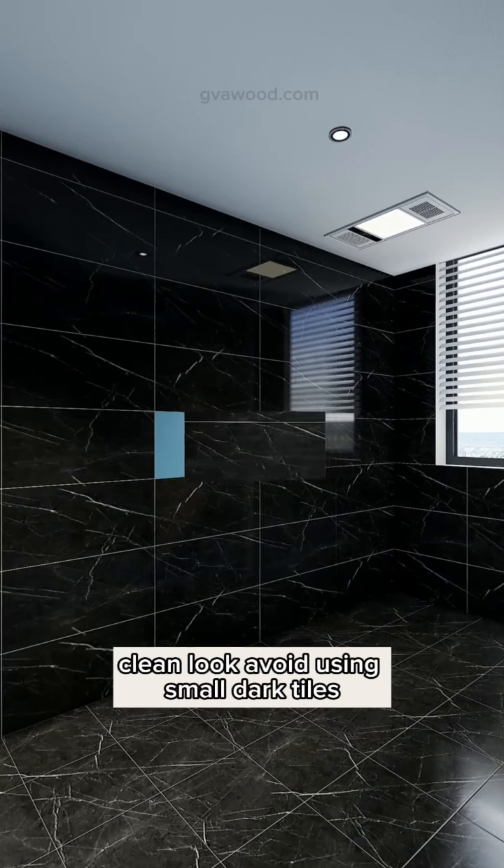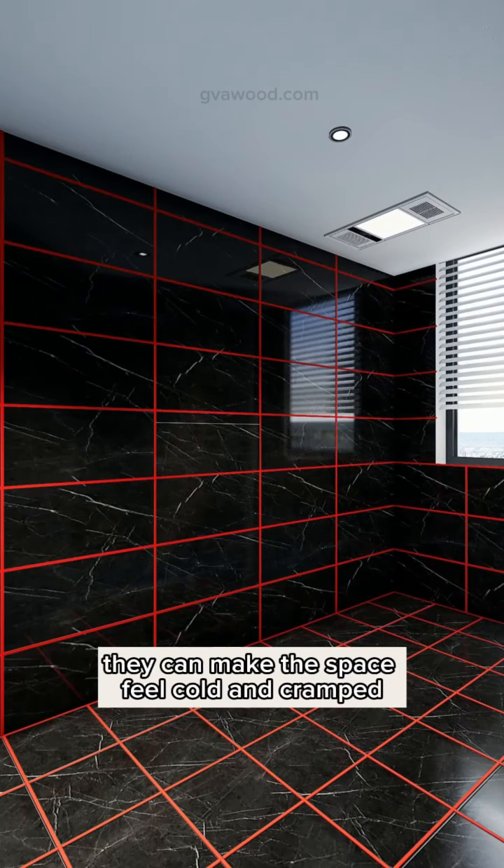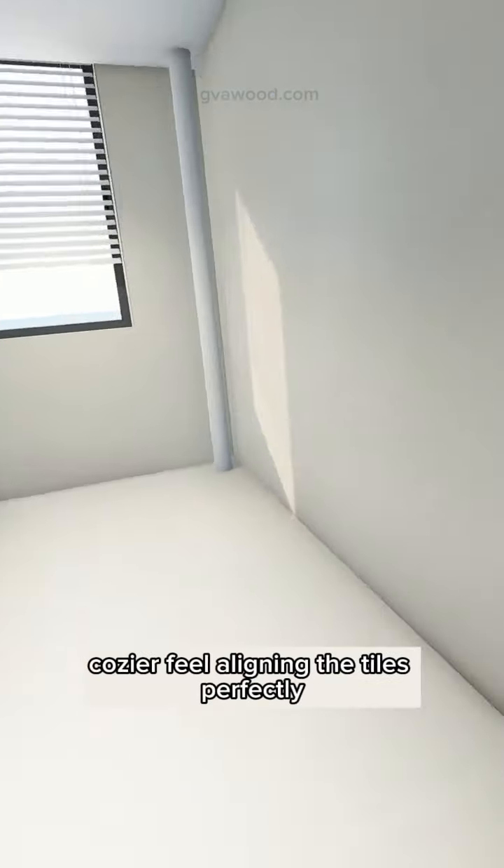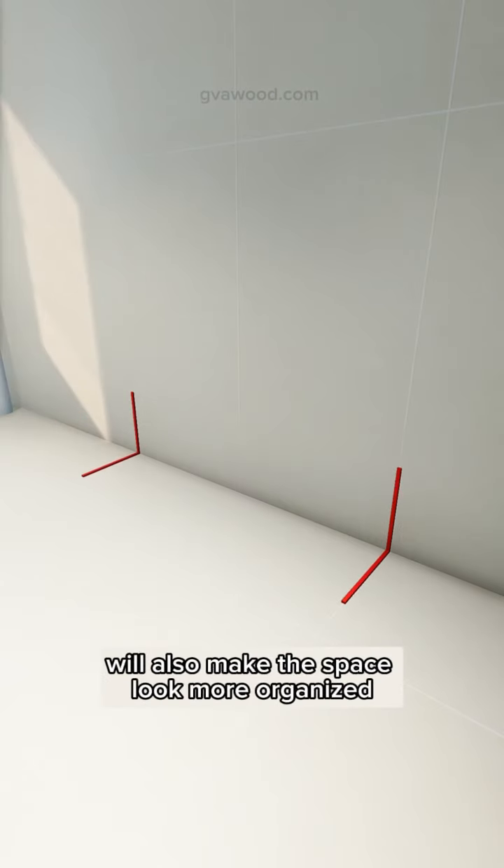Avoid using small dark tiles — they can make the space feel cold and cramped. Instead, opt for large, soft-finish tiles for a warmer, cozier feel. Aligning the tiles perfectly will also make the space look more organized.